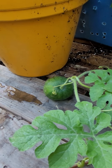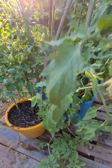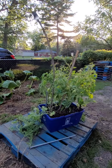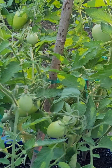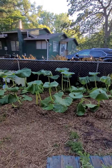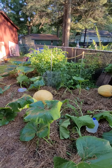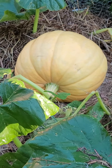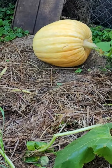Here's one watermelon, a bunch of tomatoes, a bunch more tomatoes, and my babies. Here's the big one, here's the next one — you already saw the first one.